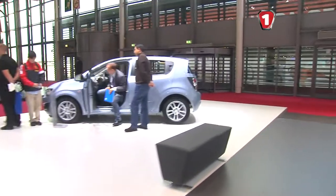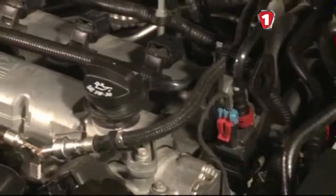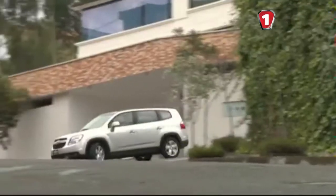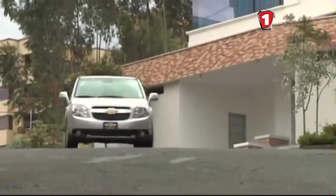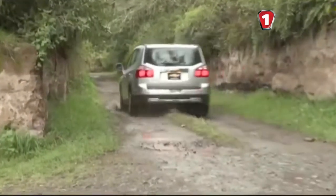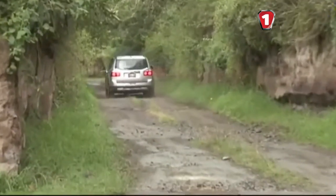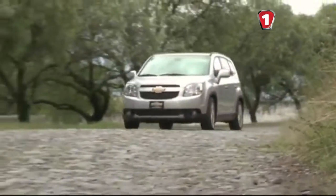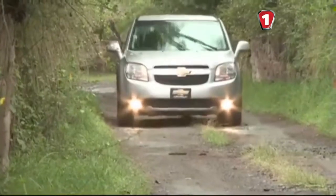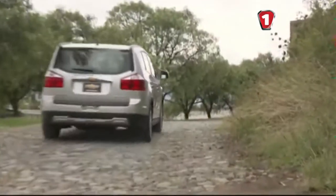Окрім того, у Парижі показали компакт-вен Chevrolet Orlando з новим 1,4-літровим турбодвигуном потужністю 140 кінських сил. Коробка – шестиступенева механічна. Це дозволяє MPV розганятися від нуля до сотні за 11 секунд, а максимальна швидкість – 200 кілометрів на годину. Завдяки системі Start-Stop модель у середньому споживає 6 літрів на сотню. Опційно автомобіль може оснащуватися камерою заднього огляду, що значно полегшить процес паркування.